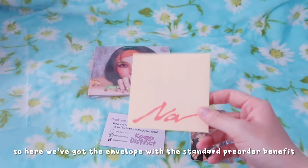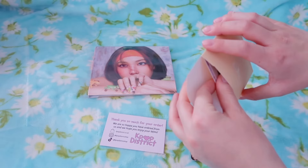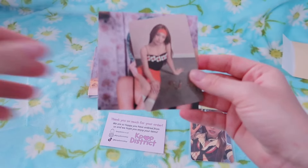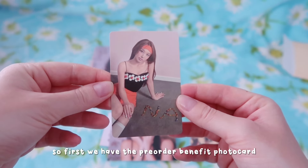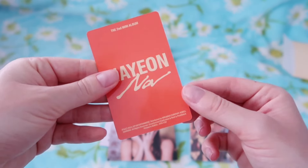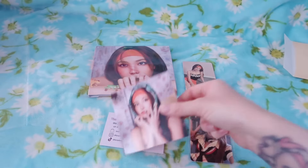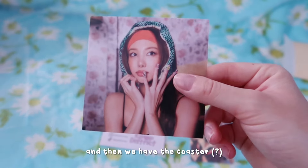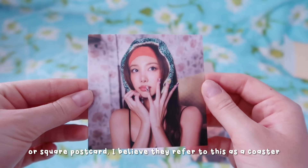So here we've got the envelope with the standard pre-order benefits. First we have the pre-order benefit photo card - such a gorgeous concept. And then we have the coaster, or square postcard. I believe they refer to this as a coaster.